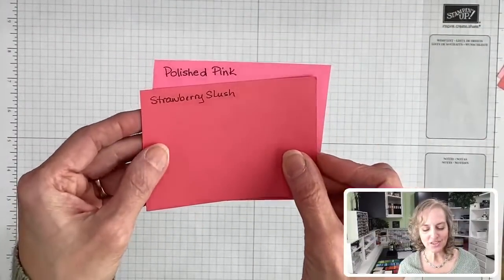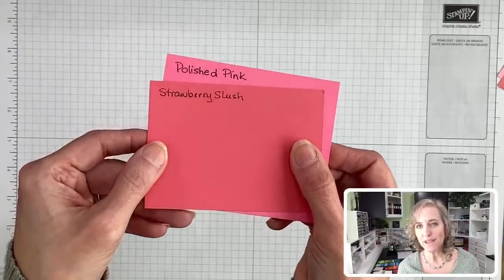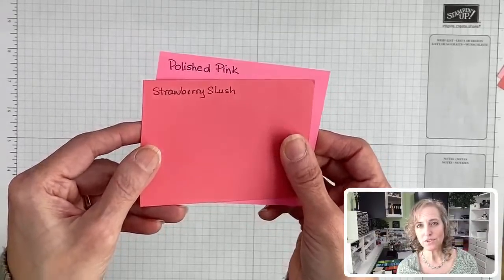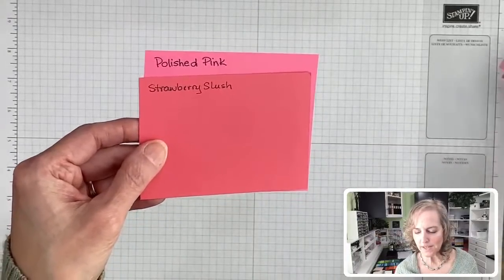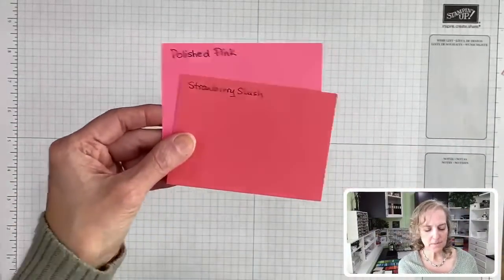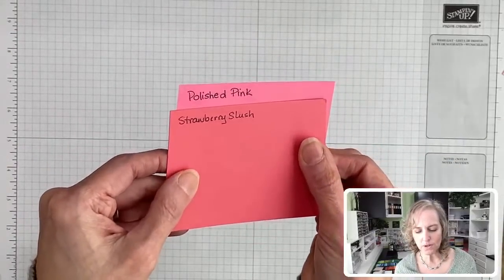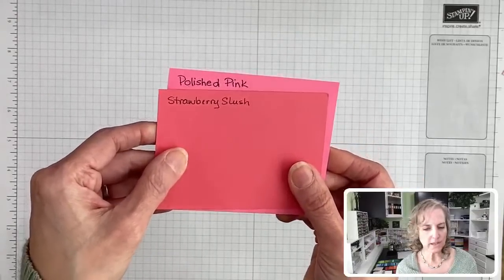Then we have Strawberry Slush — I could see those two going together pretty well. This one is still a little bit warmer. The same amount of bluish tone to it, but this one is definitely warmer with some underlying hints of a reddish color.